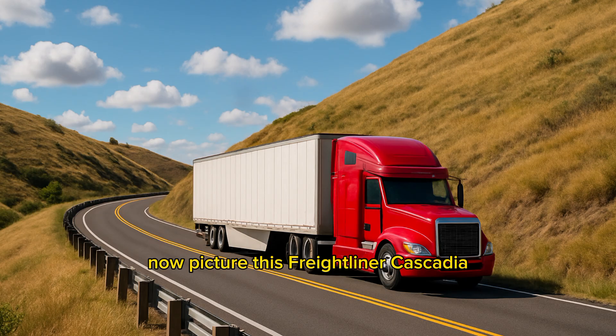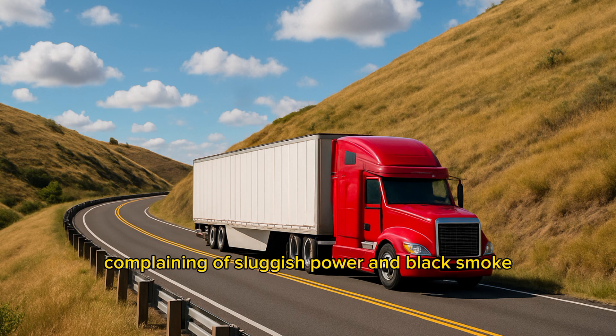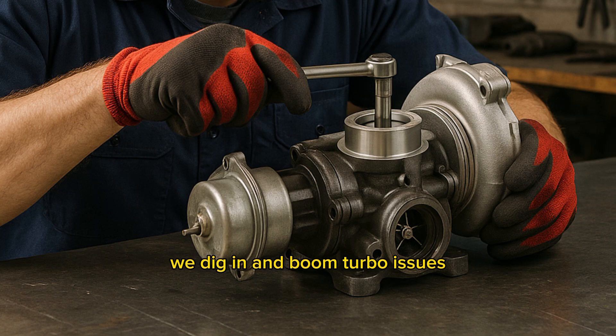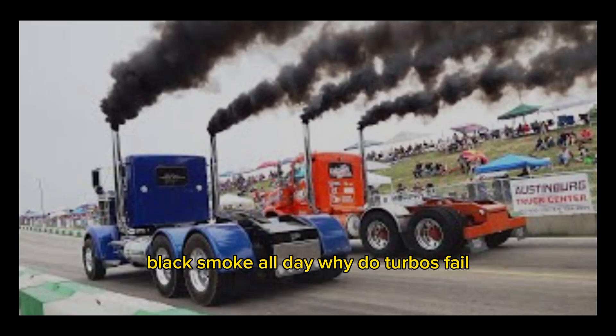Now picture this. Freightliner Cascadia. Guy comes in complaining of sluggish power and black smoke every time he climbs a hill. We dig in and boom — turbo issues. That turbo wasn't building enough boost, so it couldn't pack enough air into the combustion chamber. Too much fuel, not enough air — black smoke all day.